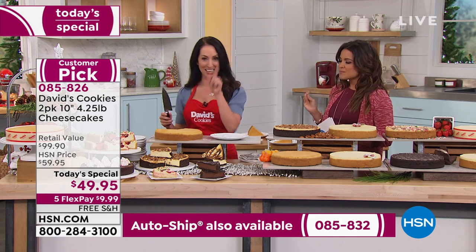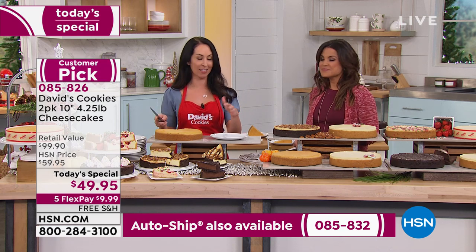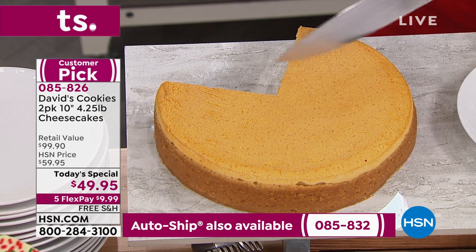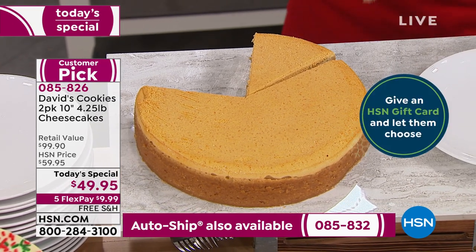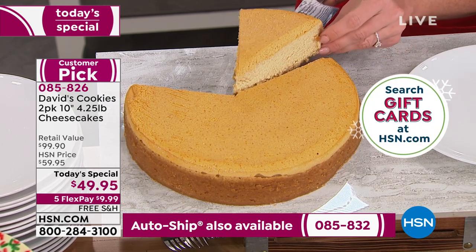That's why you guys made it the number one flavor. When you get this home, these are all 10-inch cheesecakes and they're four and a quarter pounds. You can cut them to any serving size. On the package it will tell you this serves about 14 — just over quarter-pound slices — but then you can cut it however you want.